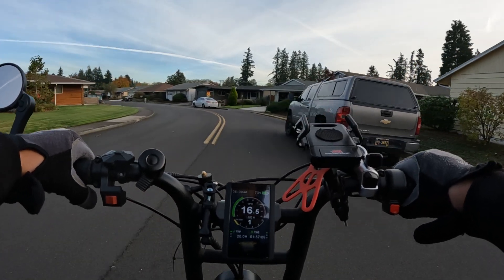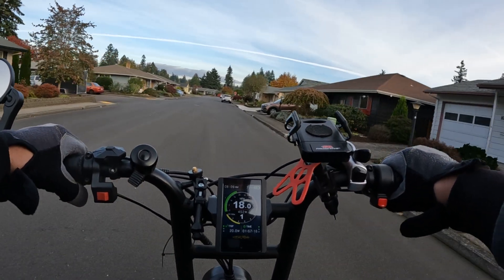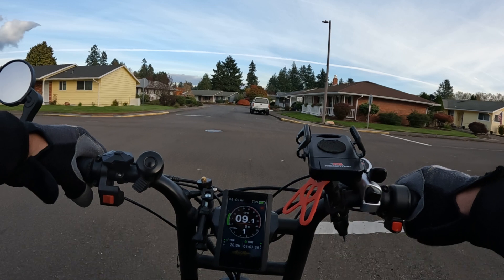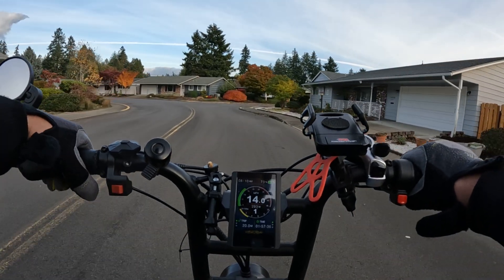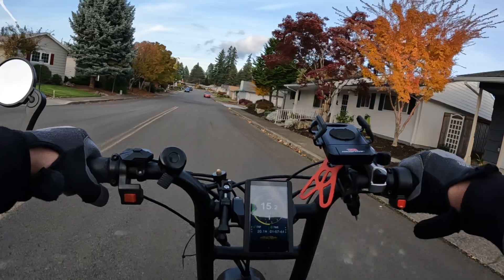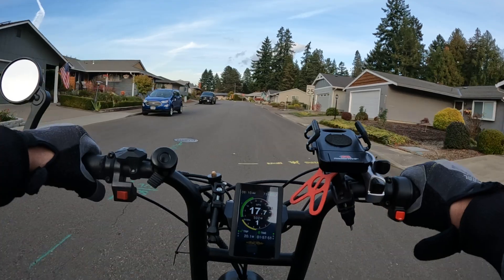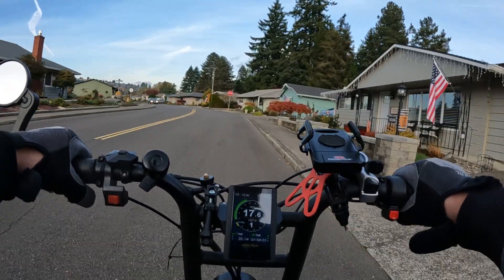I wanted street tires for sure — I didn't want knobby off-road tires because they'd wear on pavement pretty quickly. Basically how I made my decision: reviews, the look of the tire in pictures since I've never seen them in person, and the videos I watched. With tires there are so many options it can get overwhelming, depending on what type of riding you do. For me, street riding is mostly what I do — I do a little trail riding, but most of those trails are paved.